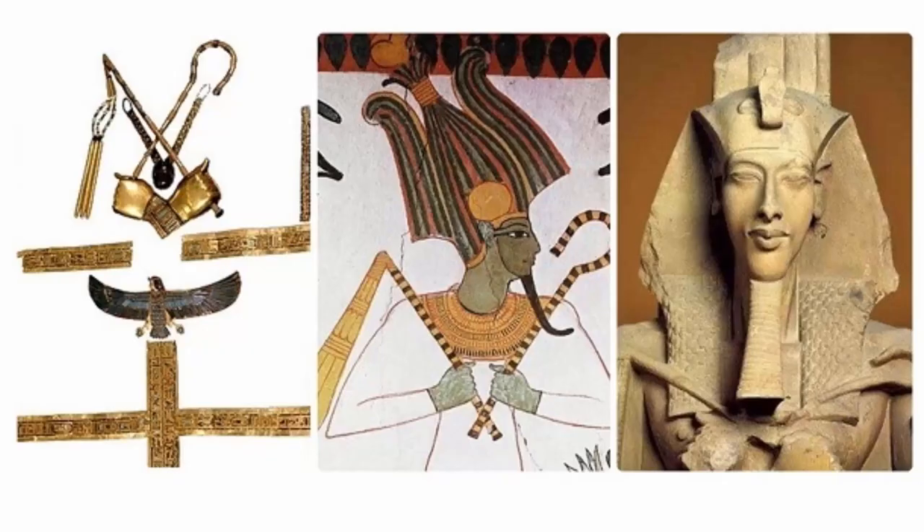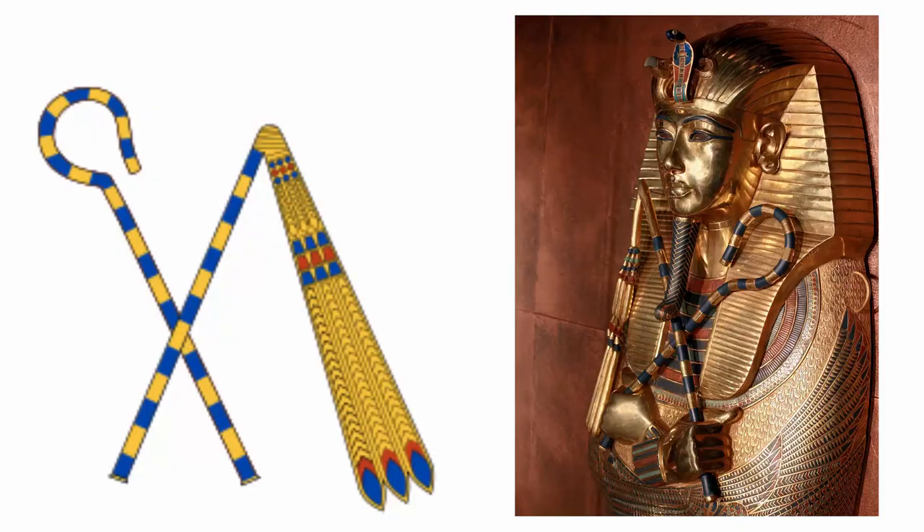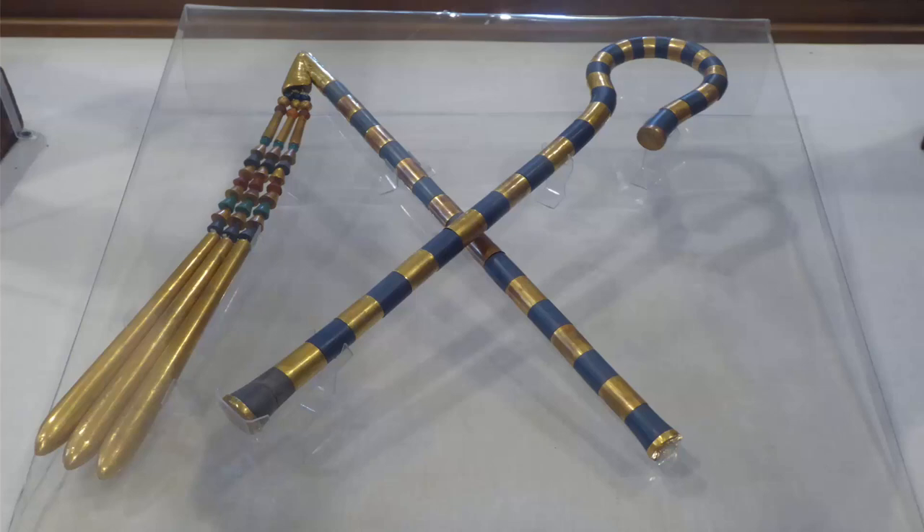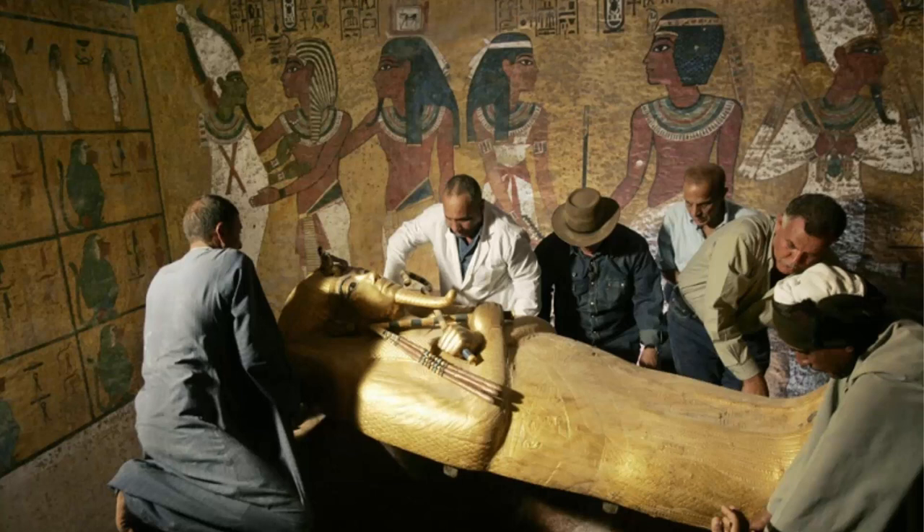Both insignias derived from the iconography of Anjati, who was the local god of the delta town named Wjehu. He was represented in human form with two feathers on his head and holding the crook and flail in his hands at a very early date in Egyptian history. Anjati, who had a close relationship with kingship from the earliest of times, was absorbed into Osiris of Bucyrus, who became a national god known simply as Osiris.